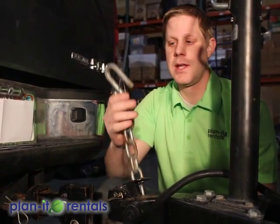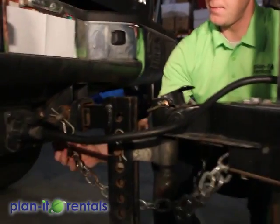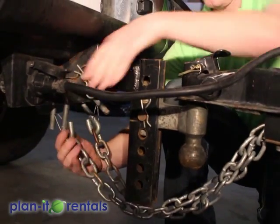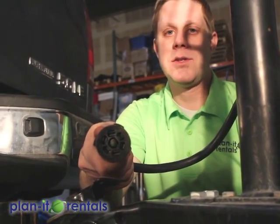Next we have the safety chains. They have hooks that clip onto the security hole on the vehicle. I like to cross the chains once or twice with one going this way and the other one going this direction. Next is the hookup for the lights on the trailer. All of our trailers have this seven-pin RV connection, so you need to make sure your vehicle can accommodate that type of plug.